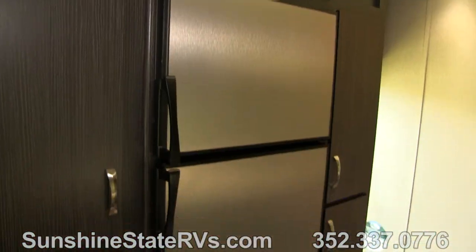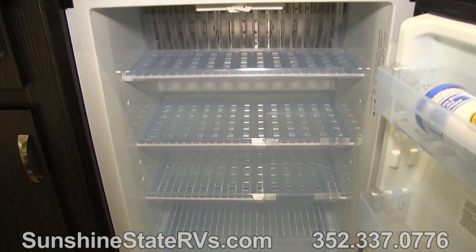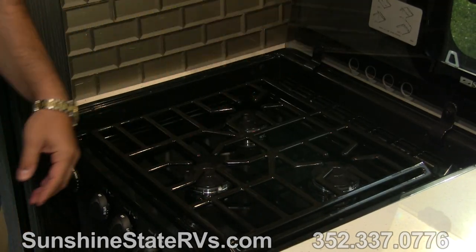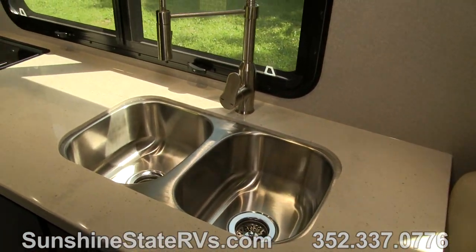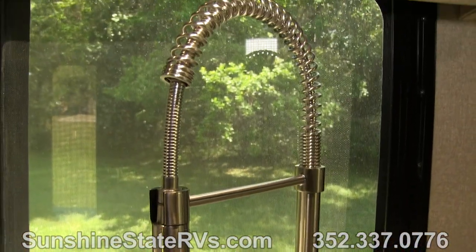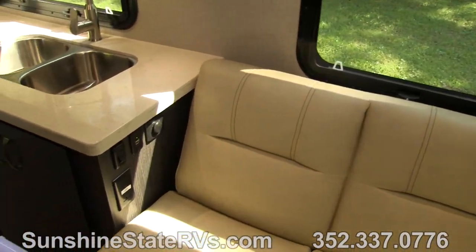As soon as you walk in, you walk into a nice big kitchen. You have a seven cubic foot two-way fridge with a big freezer. There's a three-burner gas stove with a glass top — when you don't want to cook, the glass top gives you extra counter space for sandwiches or whatever you need. When you do want to cook, you lift it up and have three burners for a full meal. Walking through the kitchen, you'll notice the high-end Corian countertops and the double sink with a pullout faucet, just like at home. There's a nice big window by the fridge so you can look outside while cooking.